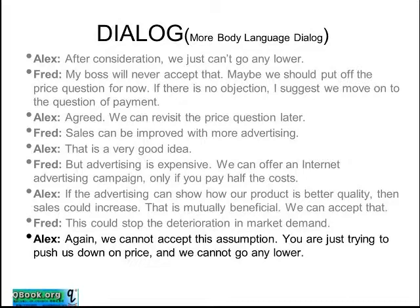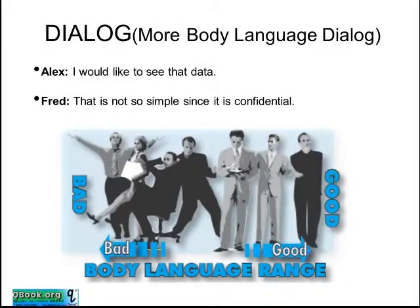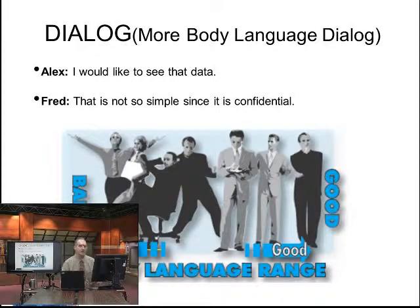Fred keeps saying: our advertising campaign will help you increase market demand — I know your market demand is low. Alex keeps saying: no, market demand is good, it's not true. Fred says: we see the trend clearly in our sales figures. Alex responds: I would like to see that data. Fred says: that is not so simple since it's confidential. So here again, we're trying to make assertions and change the parameters. One side says nobody wants to buy your product, so lower the price; the other side says lots of people want to buy it. Can you show me the information? No, that's secret. Both sides are trying to affect each other's evaluation of the resistance point and target prices.